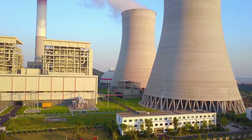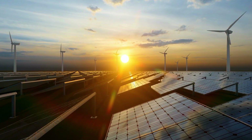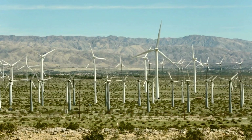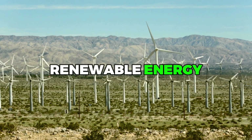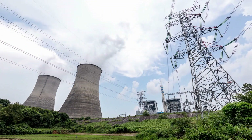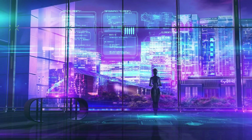Overall, TES is a promising option for storing solar energy, with the potential to become even more efficient and cost-effective with continued research and development. As the demand for clean, renewable energy continues to grow, TES is poised to play an increasingly important role in our energy mix, helping to reduce greenhouse gas emissions and create a more sustainable future.